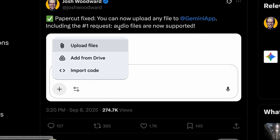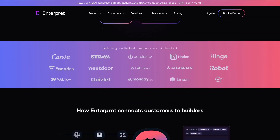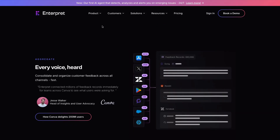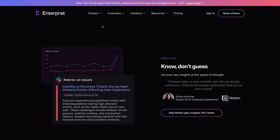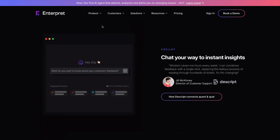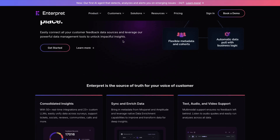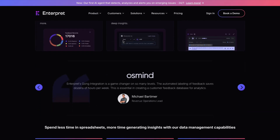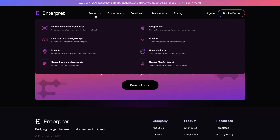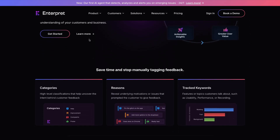Now let's look at some tools. First is a product called Interpret, designed to turn user feedback into actionable customer intelligence. Used by product teams at companies including Canva, Notion and Perplexity, it lets you consolidate different sources of product feedback and make product decisions based on that feedback. Rather than reading through hundreds of tickets, you can ask Interpret specific questions about customer feedback and get summarized responses from all your different channels.